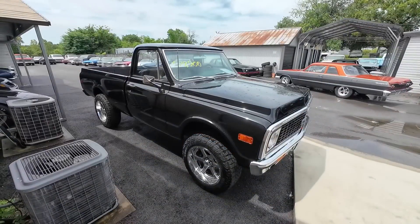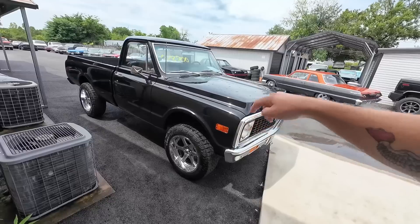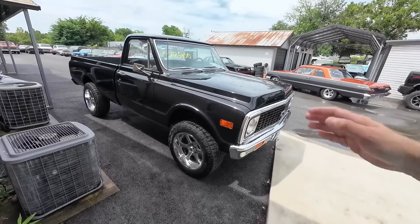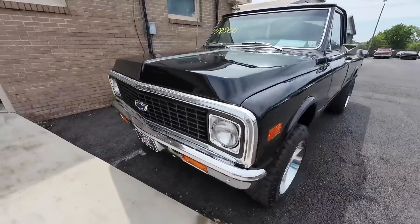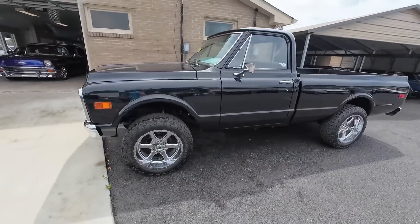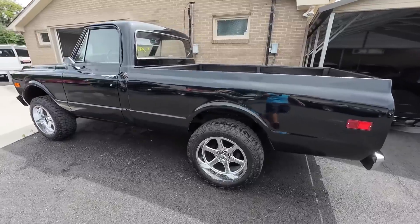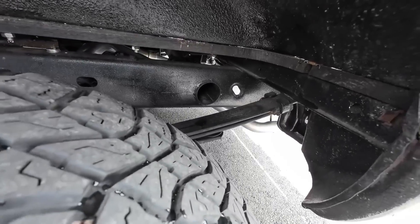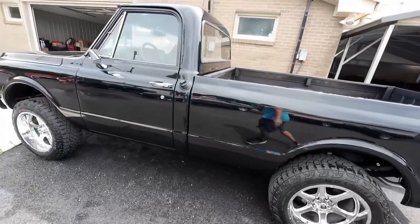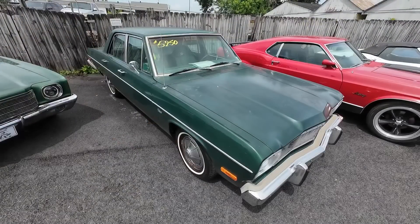We've had this one listed for a couple of weeks. Last time the tires were rubbing in the front because they were too big, so we changed the wheel and tire setup, gave it a totally different look. Priced at $29,900 — this is a 1971 Chevy 4x4 pickup truck. This one's got the LS swap and it's also on a 2000 model Chevrolet frame. If you look up in the fender wells, you can see this is from a newer body-style vehicle, but the cab is from 1971. Very cool — a little bit of a project.